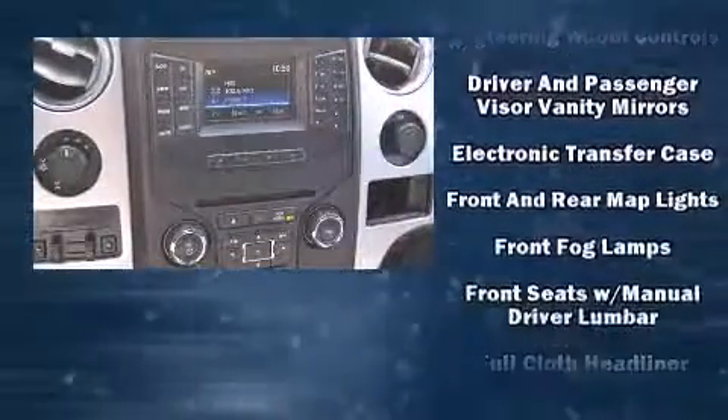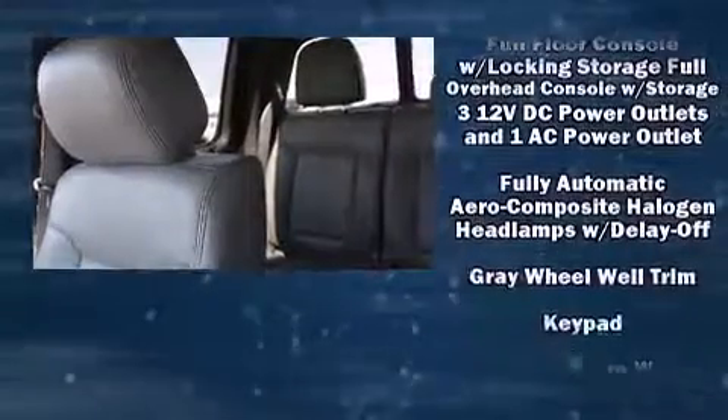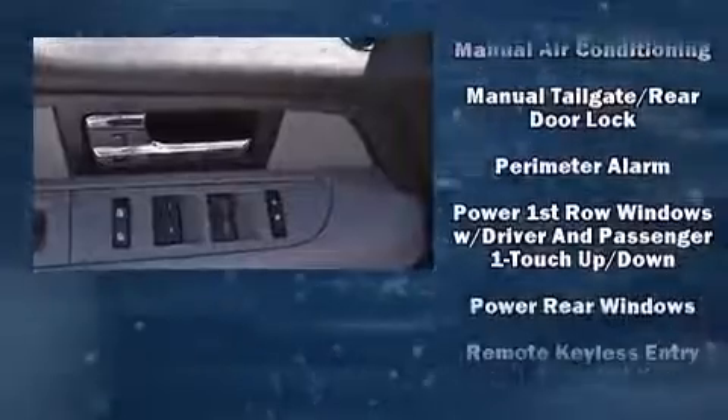For added security, Dynamic Stability Control supplements the drivetrain. It also arrives with a Carfax history report, indicating just one previous owner.